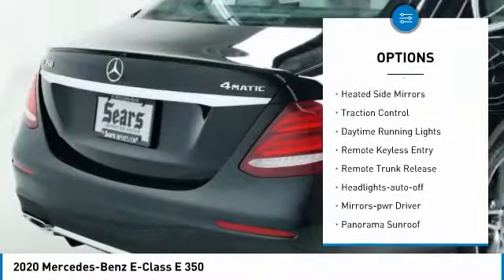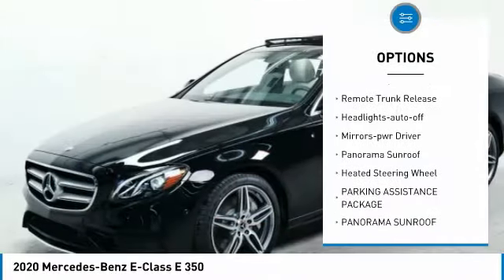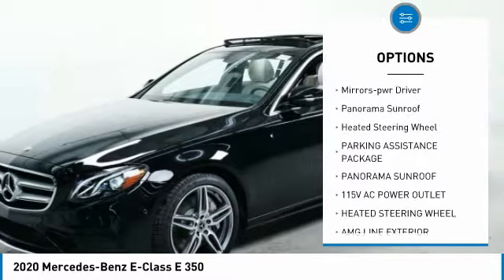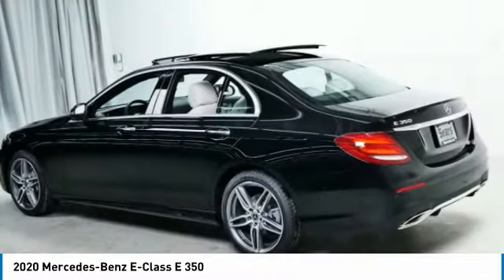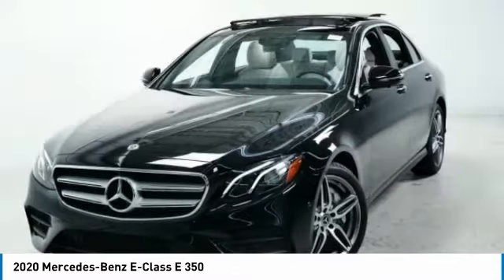All wheel drive, heated side mirrors, traction control, daytime running lights, remote keyless entry, remote trunk release, headlights auto off, mirror memory, panorama sunroof, heated steering wheel.